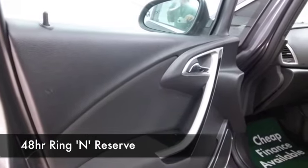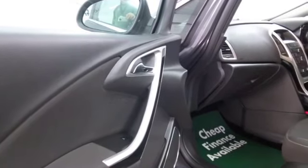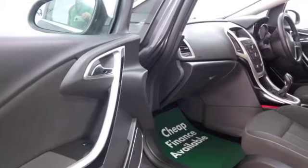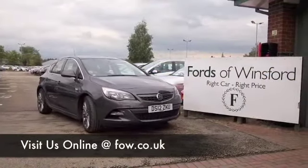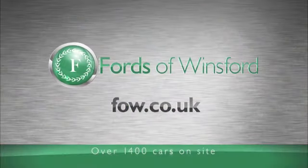If you like the look of this car and you're thinking you wouldn't mind taking it home, come and find out. Ring and reserve — we can hold it for you for up to 48 hours until you can get here. Bring your licence, have a test drive, and don't forget you can part exchange. We can arrange finance with no problem. Come and discover this great car for yourself at Fords of Winsford.